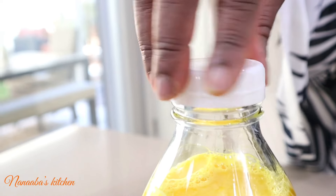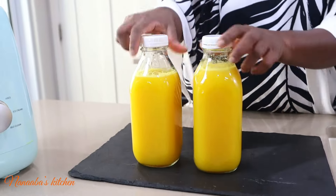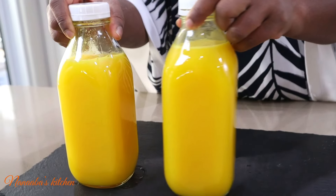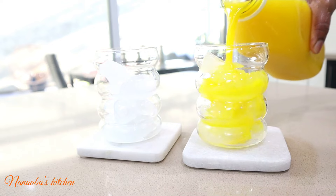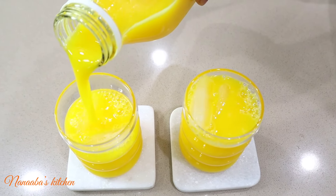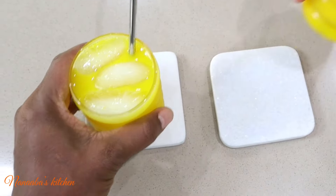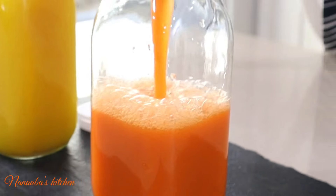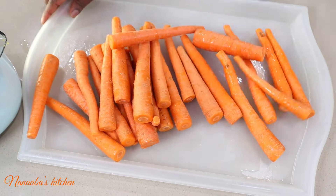Let's not forget about turmeric, which is packed with curcumin — a powerful antioxidant that may help reduce inflammation and support brain health. This juice is all you need to boost your immune system, and it's so refreshing. Look at that color — beautiful! Cheers to good health!